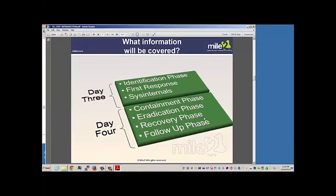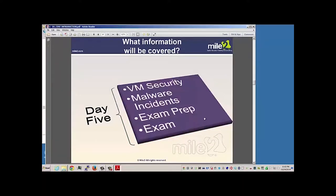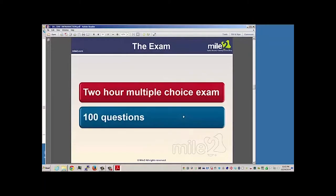Day four covers the containment phase, eradication, recovery, and follow-up. Day five covers virtual machine security, malware incidents, as well as preparing for the exam and perhaps taking the exam.